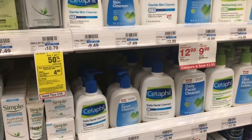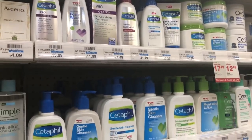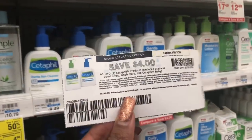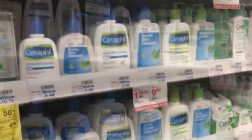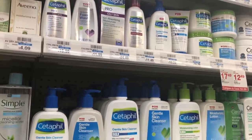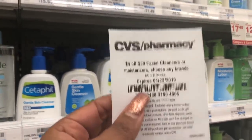The Cetaphil is going to be on a promotion: spend $20, get a $5 Extra Care Buck. Cetaphil is a pricey product but it works great for sensitive skin. Pick up two of the foaming cleansers at $10.29 each. On Coupons.com there is a $4 off two coupon. You'd pay $16.58 but get back $5 in Extra Care Bucks, making your final cost $11.58 or $5.79 each.